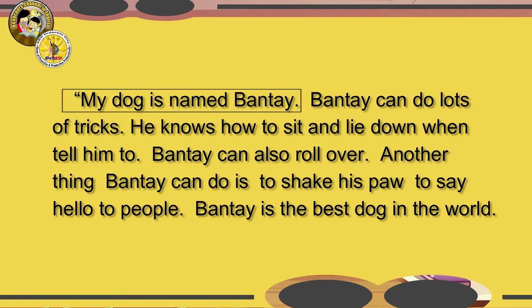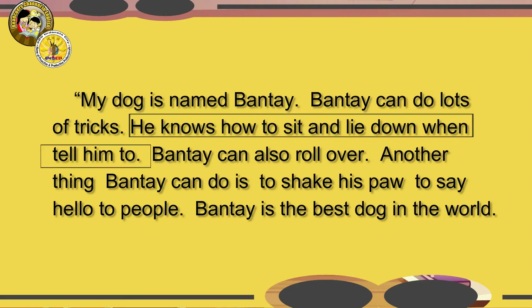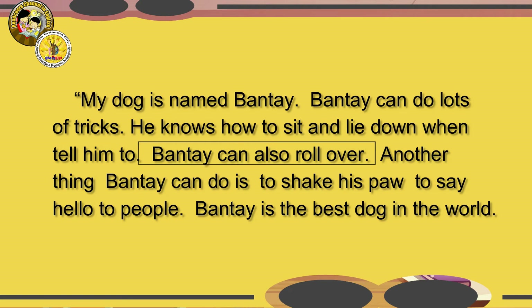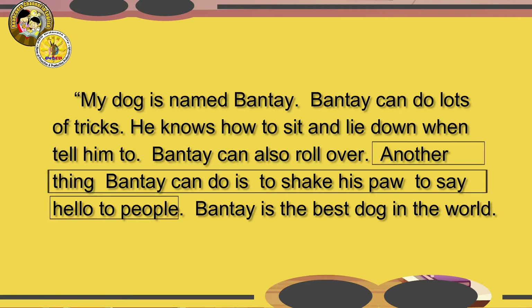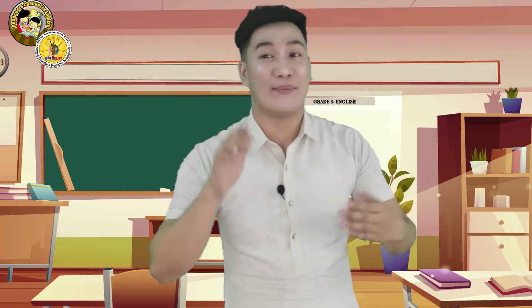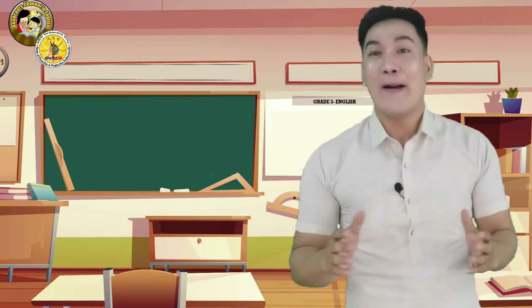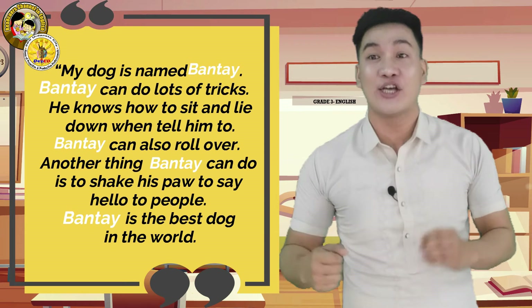My dog is named Bantai. Bantai can do lots of tricks. He knows how to sit and lie down when I tell him to. Bantai can also roll over. Another thing Bantai can do is to shake his paw to say hello to people. Bantai is the best dog in the world. Did you hear repeated words from the passage? I did too — it was the dog, Bantai. Bantai was repeated in the passage five times.